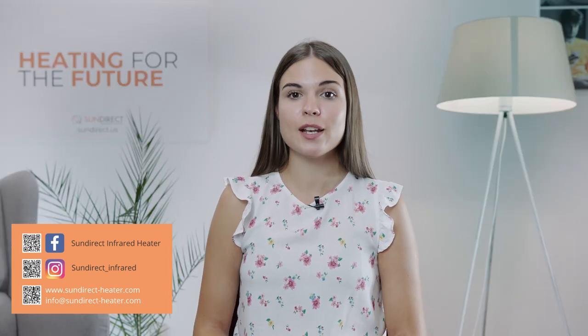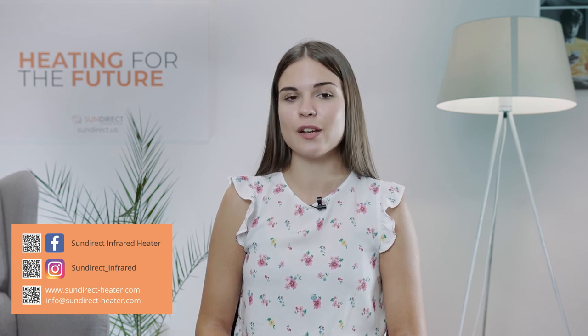Thanks for watching this video. Make sure you subscribe to our YouTube channel and if you have any questions feel free to post them in the comments below. You can also find us on social media or contact us through our website. My name is Jessica and I'm sending you warm greetings from all of us at SunDirect.